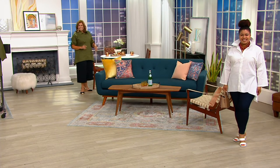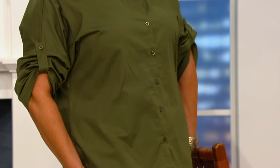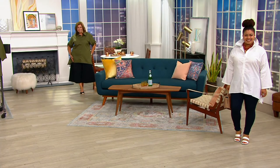Lydia's got that olive on, which would look great over the Today's Special Value if you got the olive abstract, which has been so popular tonight. Lydia is five six, wearing the large, and she's wearing it buttoned up over my pick of the show wide leg crop pant, which is a really adorable way.